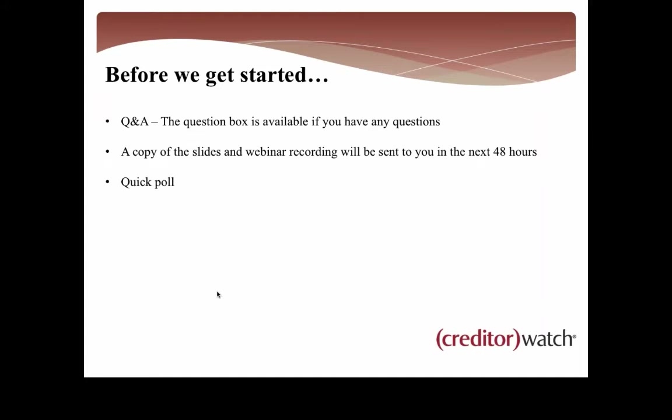If we don't get to everyone's questions, or if you ask a question that requires a phone call, we'll give you a buzz later on this afternoon or tomorrow, but be sure that we'll get through to everyone's questions. A copy of the slides and also a webinar recording will be sent to you in the next 48 hours, so you can keep it on file or share it with any colleagues or friends.